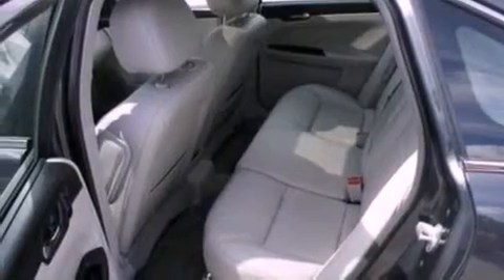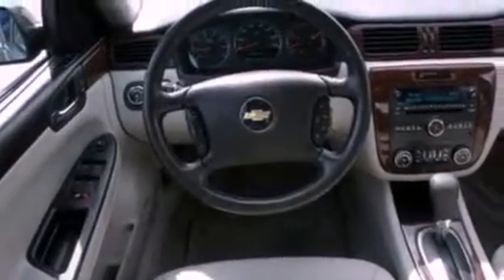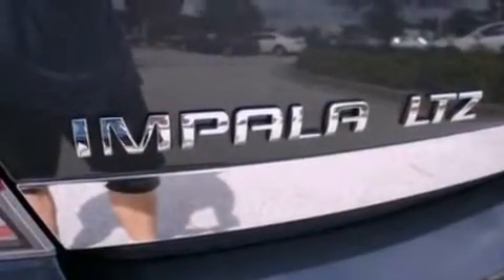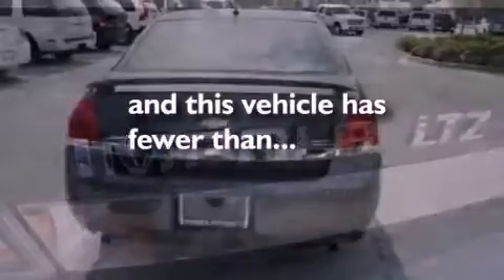Its top features include air conditioning, an auto-dimming rearview mirror, external temperature display, XM satellite radio, a sports suspension, big 18-inch wheels, traction control and stability control systems, dusk-sensing headlights, and this vehicle has less than 27,000 miles.